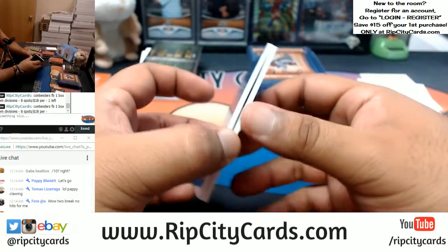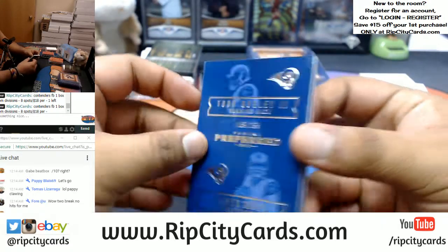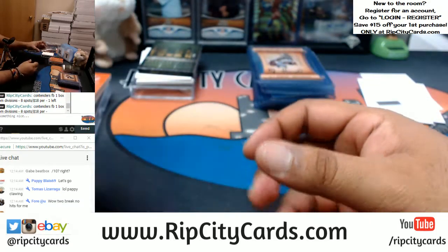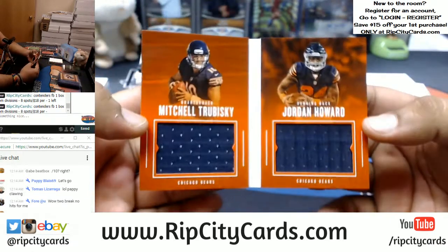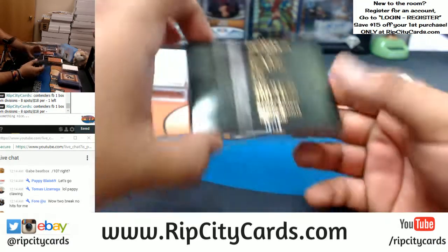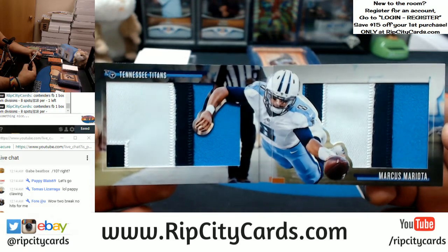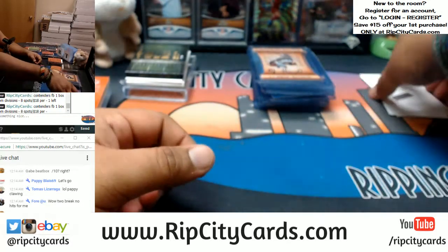Alright, let's recap. Booklets: Rams — Todd Gurley II and Jared Goff, numbered to 199. Seahawks — Russell Wilson and Doug Baldwin, dual napkins to 199. Chiefs — Patrick Mahomes and Tyreek Hill, dual napkins to 199. Bears — Mitchell Trubisky and Jordan Howard, dual napkins to 199. And for the Titans, numbered ten out of ten — Marcus Mariota with a sweet three-color patches on that. Ain't no napkin on that. That is a sick book for the Titans.